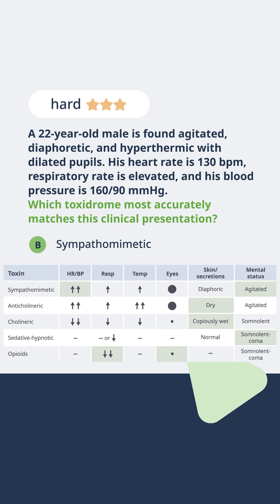Anticholinergic patients will look a lot like sympathomimetic patients, except they will have very dry skin and very dry secretions. By contrast, our cholinergic patients will be copiously wet — they'll have diaphoretic skin, increased secretions, and they typically will be somnolent rather than agitated.